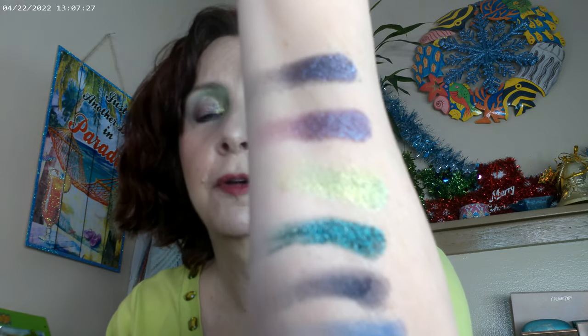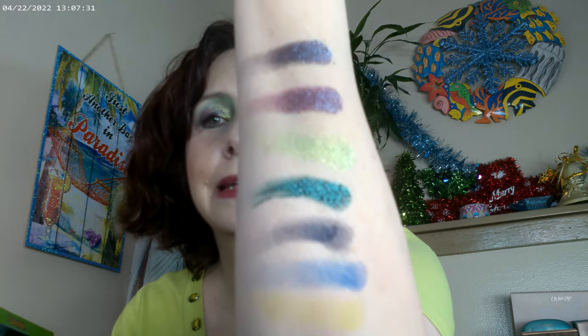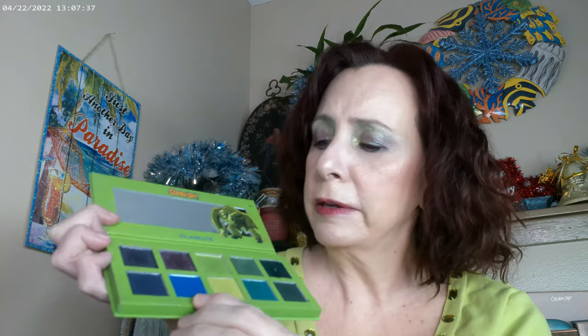Here are the swatches from the palette and they are all very deep. This is the first time I've worked with the Glam Light formula — I think it's amazing and it has a lot going for it. This is what I used as my base.